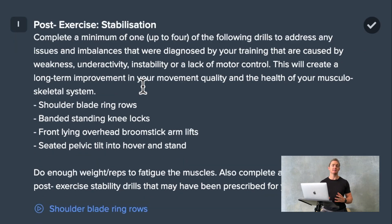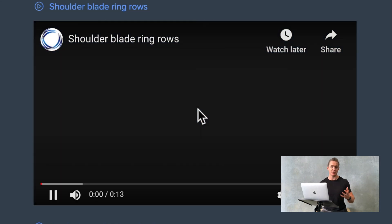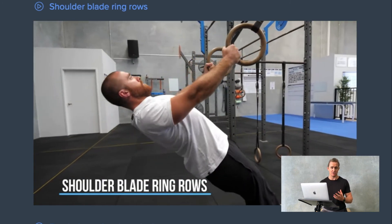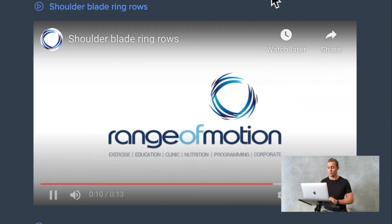Finally, post-exercise, we move on to some stabilization work to turn on any of those structures that were maybe not active during the session itself. And finally, post-exercise mobilization to release any of those tight structures, so next time the movements are performed, they can be performed more safely and with more strength.